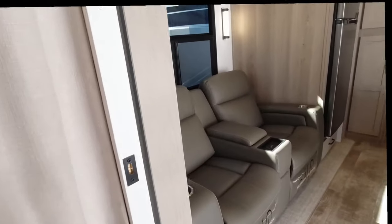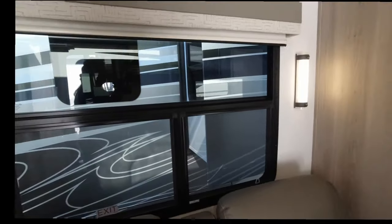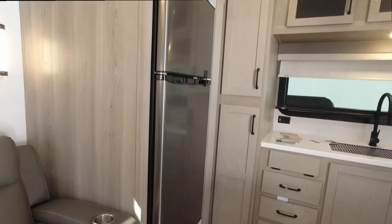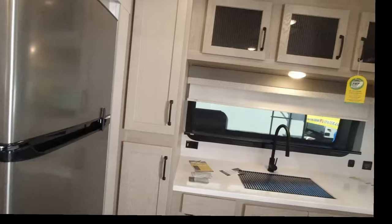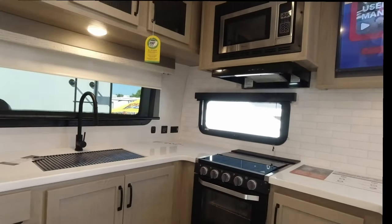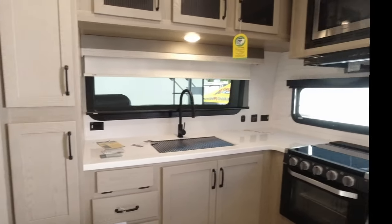Back in the living room we have our theater seats, it has the charging, and we're all about windows — make sure you get an RV that has the most possible windows. I believe that's a propane fridge, and then over here we've got pretty good storage in the kitchen with a microwave and a Magic Chef oven, and that's pretty much it.